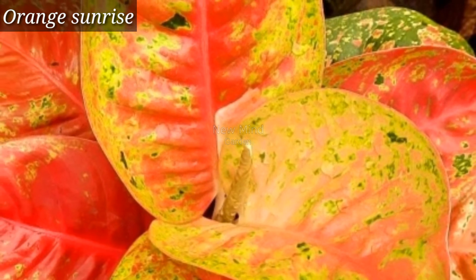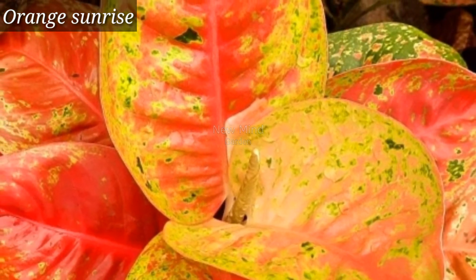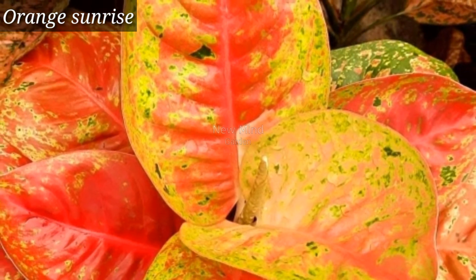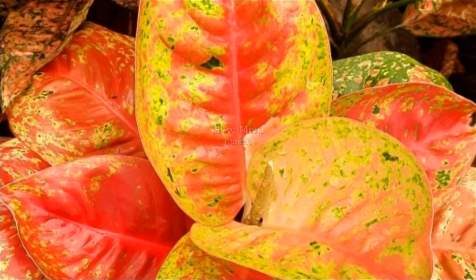Orange Sunrise is another very beautiful aglaonema variety. It has very beautiful glossy green leaves with an orange-red flash in the center, and that's why the name is Sunrise.